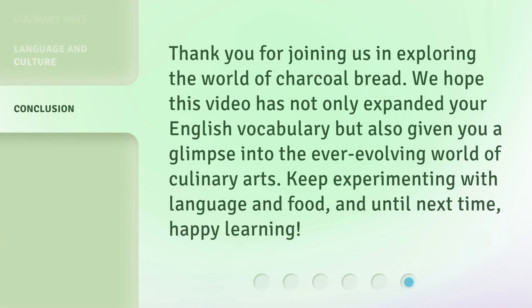Thank you for joining us in exploring the world of charcoal bread. We hope this video has not only expanded your English vocabulary but also given you a glimpse into the ever-evolving world of culinary arts. Keep experimenting with language and food. And until next time, happy learning!